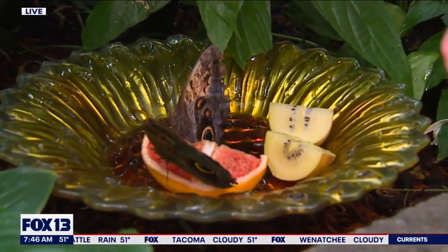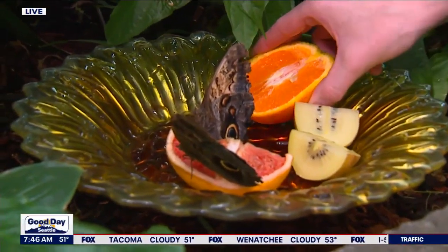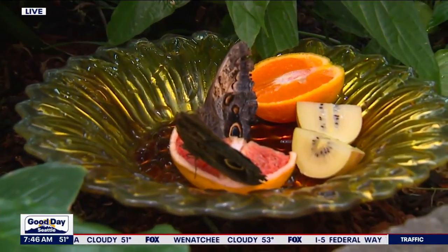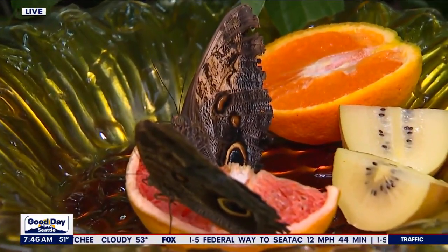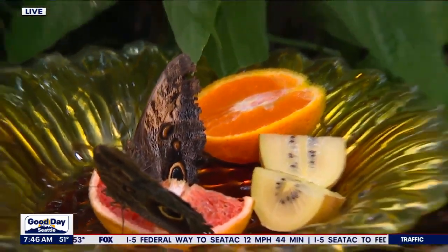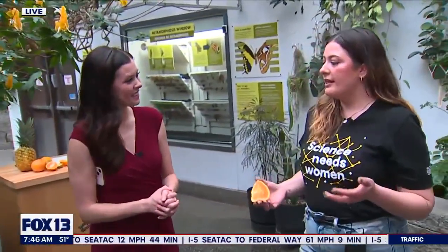Oh look at how peaceful and serene they are by their food! It seems like these butterflies are not intimidated by humans. No — our butterflies here especially see a lot of people. Butterflies generally don't have great eyesight; they see a lot but they don't see very specific things. So if you're moving slowly and calmly, they usually are really friendly.